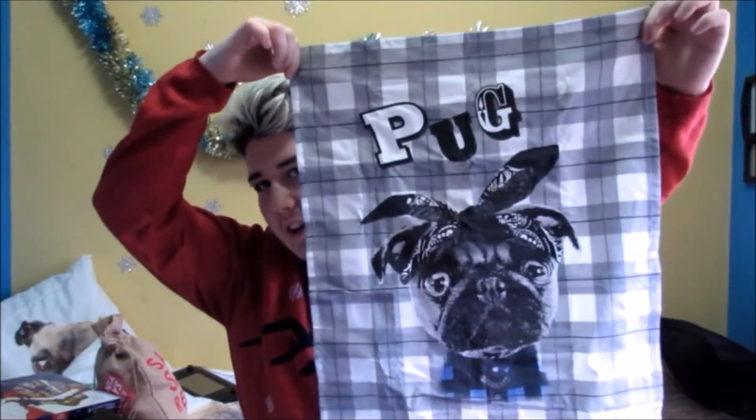Next up, I also got some mugs for Christmas. I got this Pug Life mug which is actually so adorable — it's going to go on my shelf of pugs. Another mug I got was from Shirelle, which I love — it says 'Nobody Knows I'm Kidding,' but everyone does. And then this mug I got from my brother, which I thought was really nice of him — it's just a plain mug.